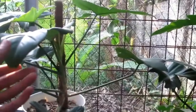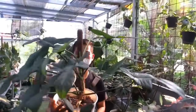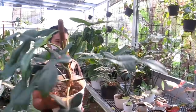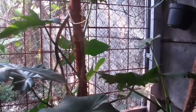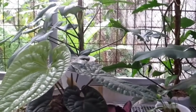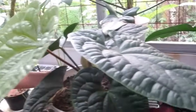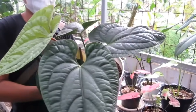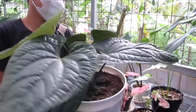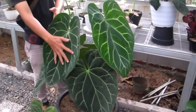Ini Violin gede banget, Rp500.000. Tuh teman-teman ada Violin, nah tuh kan udah gede banget, cukup Rp500.000 ya. Kalau yang Dragon ini Rp100.000 aja, siapa cepat dia dapat. Nah ini teman-teman lanjut kita ke sini, ada Anthurium Sirih, gede banget. Coba Bang mohon maaf bisa diangkat. Asli cakep, nah ya kan tuh. Itu Rp450.000 untuk Anthurium Sirih tuh.